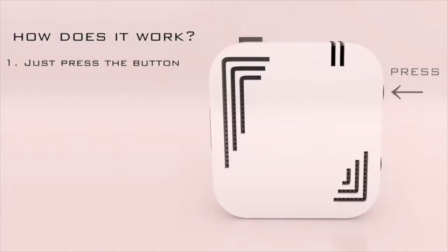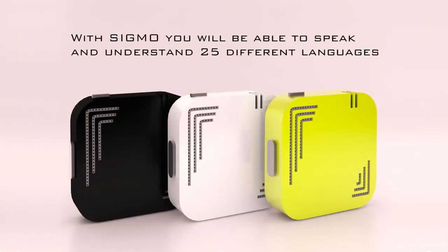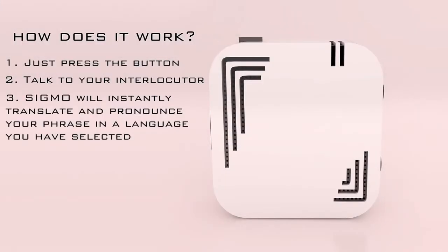Now the first one I have for you is called Sigmo. Sigmo connects through a Bluetooth connection to your smartphone and translates up to 25 different languages. The cool thing about this is its simplicity — the design is simple, it's small, it's portable, and it's something you can take with you anywhere. And it works pretty simply. Check it out.